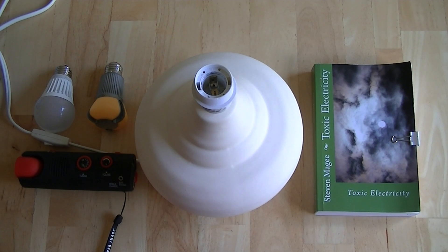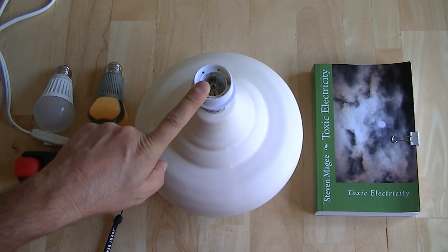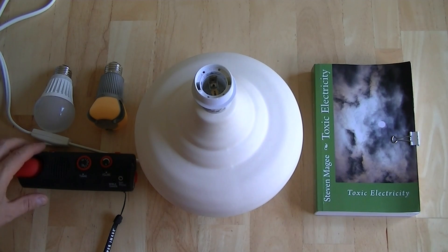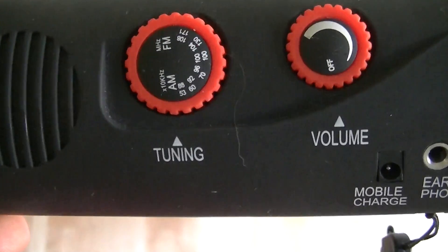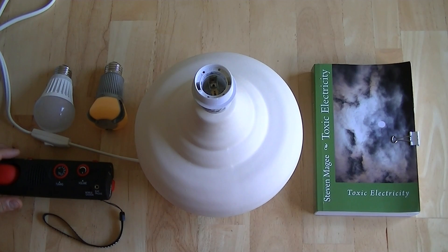Hi, my name is Stephen Magee and I am the author of Toxic Electricity. We're here to test these two LED light bulbs for electromagnetic interference emissions. These are dimmable and we're going to plug them into this lamp, which is on a lamp dimmer, and vary the dimming. We're going to pick up the electromagnetic emissions on this AM radio, simply tuned to AM 530, and see what it does to the static on the radio band at AM 530.